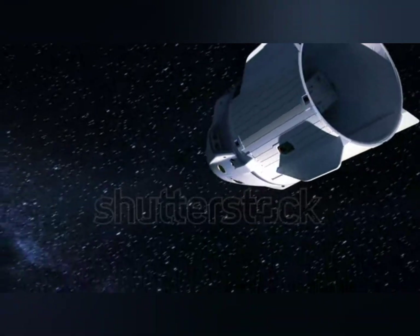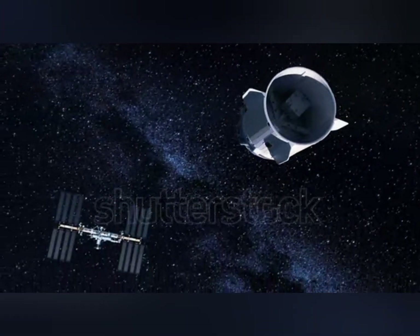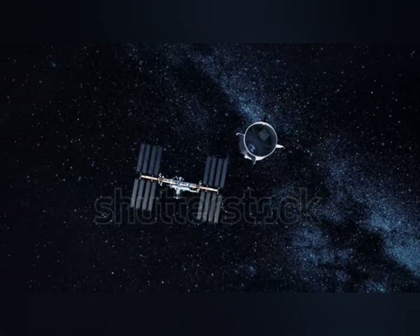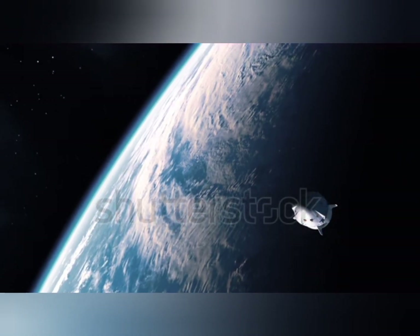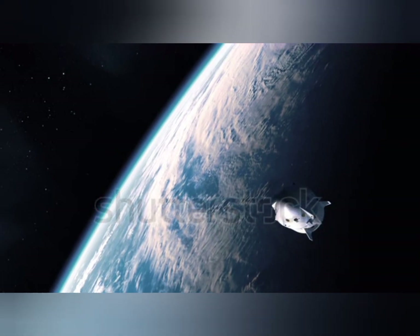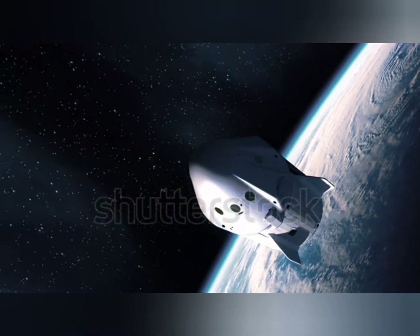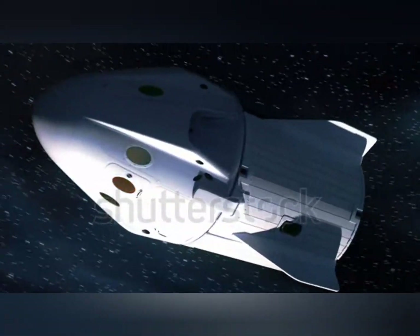The Hubble Space Telescope is a prime example of the use of titanium in space. It has a titanium shell that protects the telescope's delicate instruments from the extreme temperatures and radiation in space. The material's strength and durability ensure that the telescope can withstand the harsh conditions of space and continue to operate for decades.